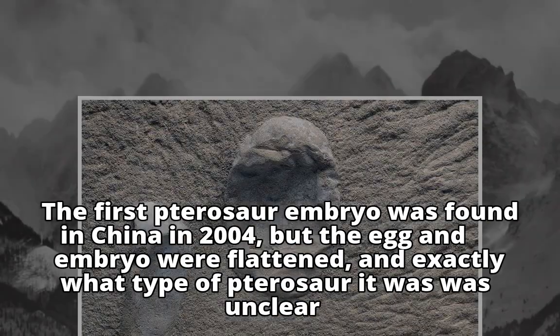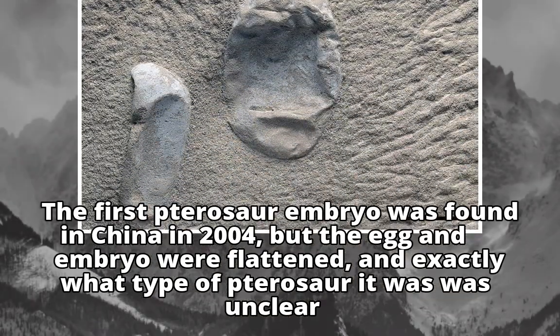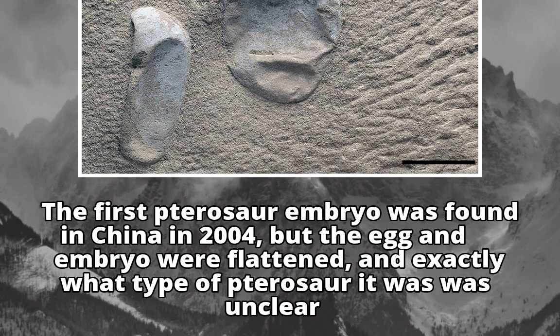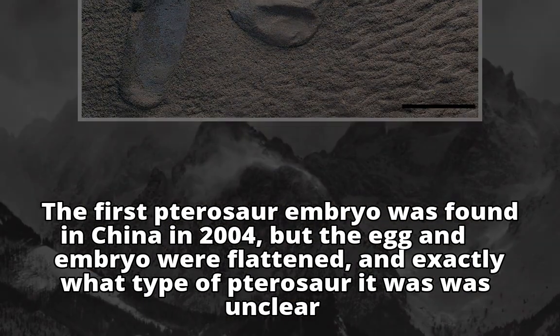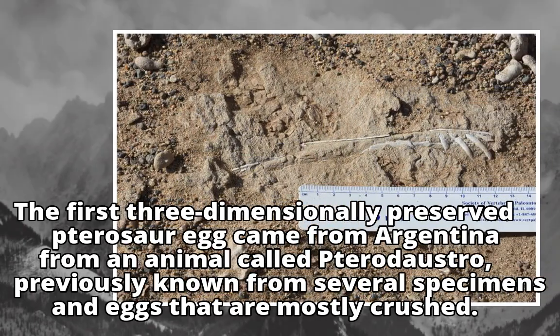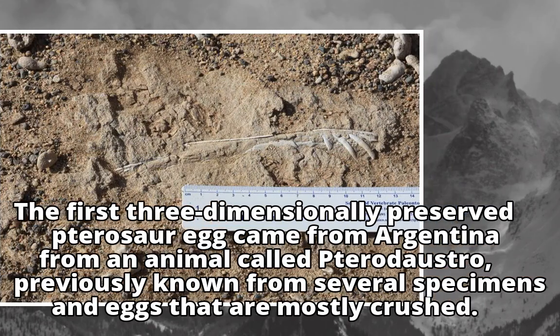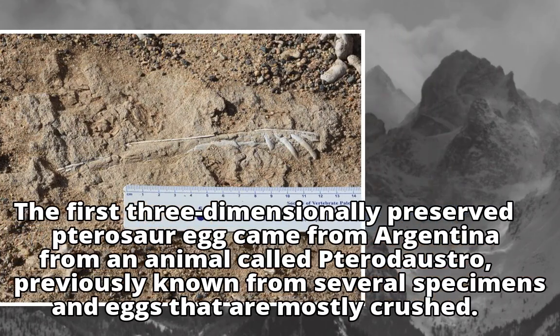The first pterosaur embryo was found in China in 2004, but the egg and embryo were flattened, and exactly what type of pterosaur it was remained unclear. The first three-dimensionally preserved pterosaur egg came from Argentina, from an animal called Pterodaustria, previously known from several specimens and eggs that are mostly crushed.